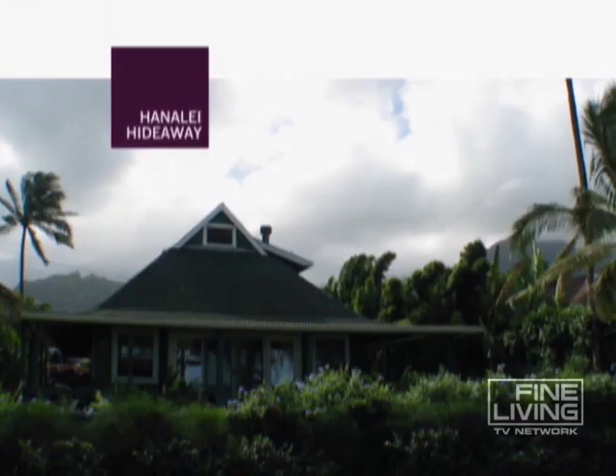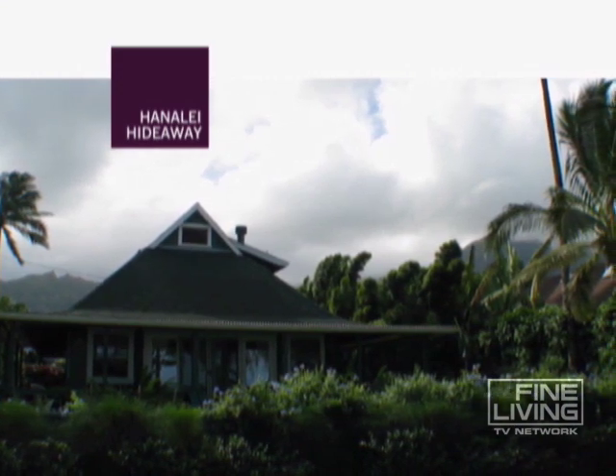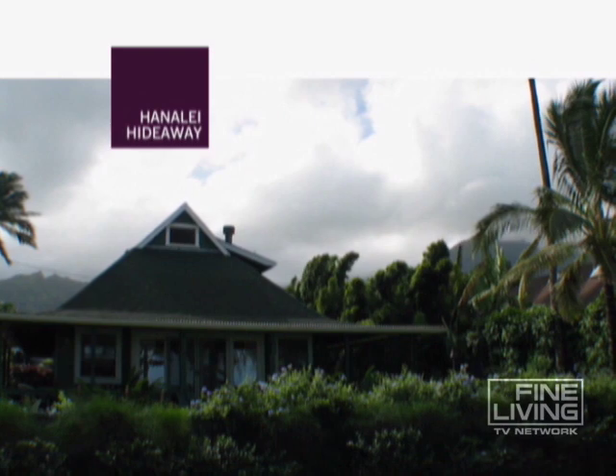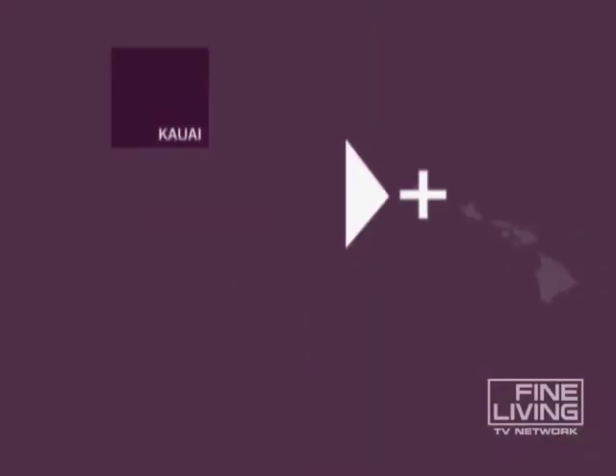Hanalei Hideaway, Kauai. Hideaway in Hanalei at this beachfront home and love will find its way. You're in Kauai, the oldest and northernmost of the main Hawaiian islands.